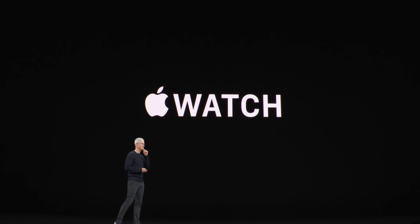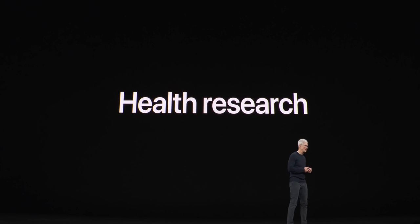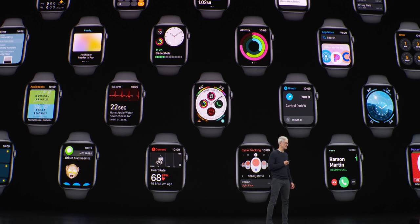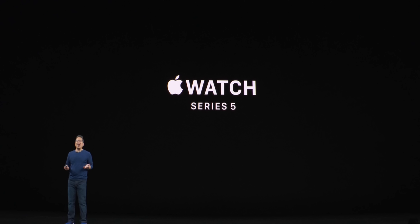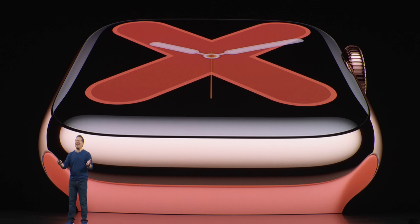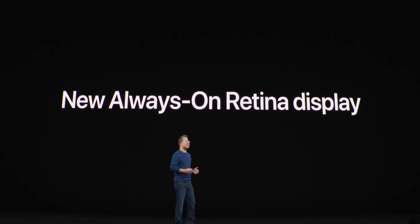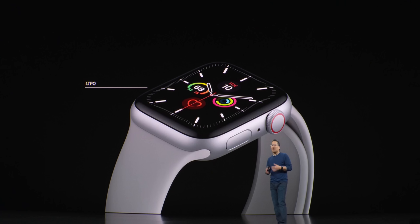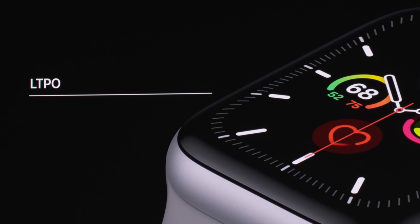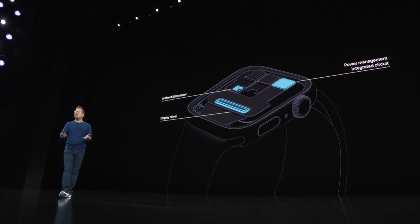Moving on to the Apple Watch Series 5 — like the leak suggested, more of a Series 4.5, as it's not getting new silicon, keeping the Series 4 processor, but there are a few notable changes. Hardware is slightly different with the addition of an LTPO display, which can vary the refresh rate from 1 to 60 hertz. Because of that, a new always-on display is now possible. The display will slightly dim, saving battery life, but Apple is able to keep battery life exactly the same as the Series 4. They've adjusted several apps to work with this new low-light always-on mode.